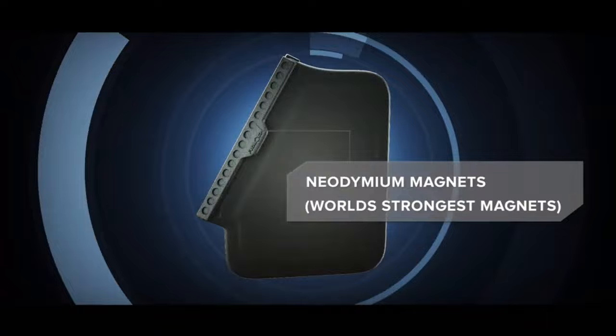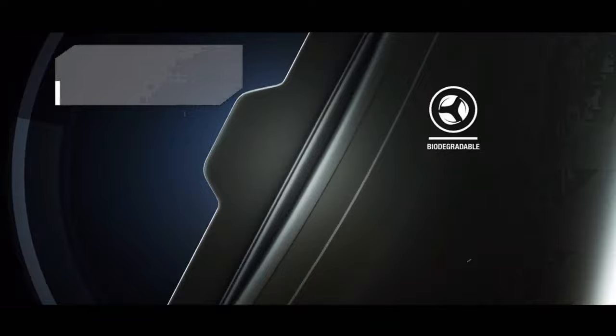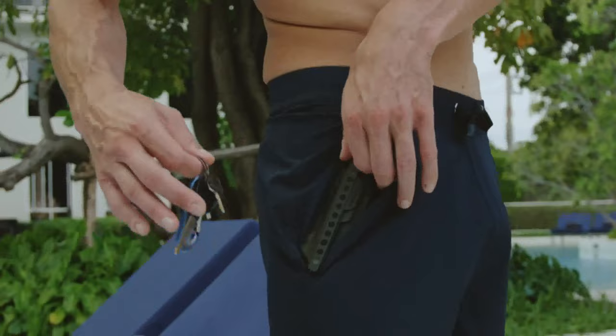Our patented technology uses the IPX8 certified double lock closure system, equipped with neodymium magnets — a product used by NASA — to ensure your pocket is completely waterproof up to 100 feet deep. We've infused the TPU with extra durable premium black matte strips for added security and a great look.